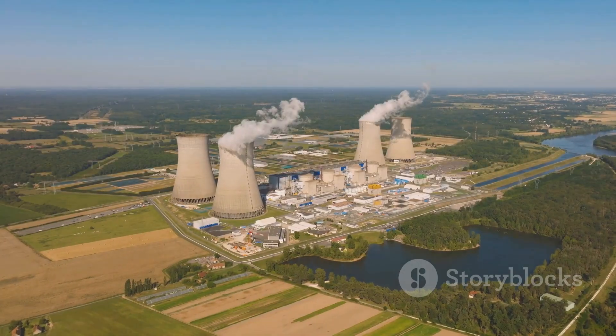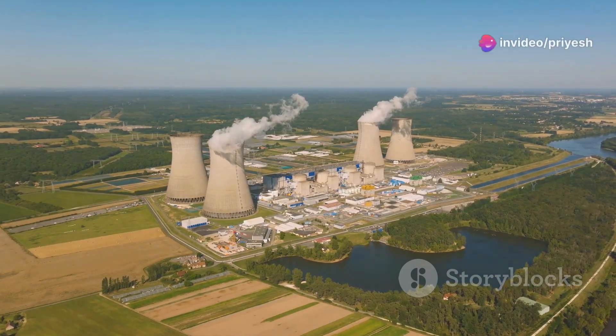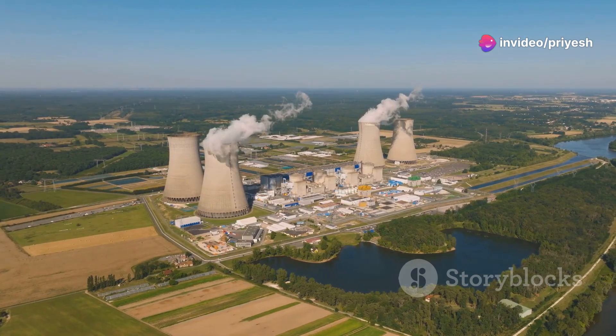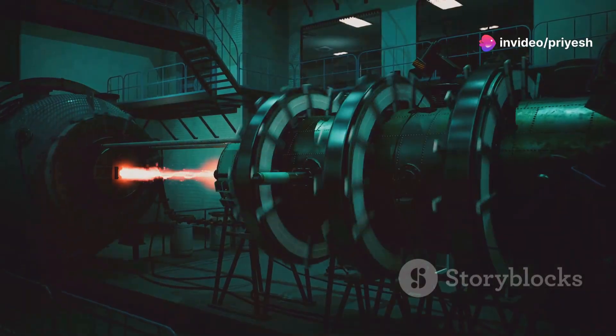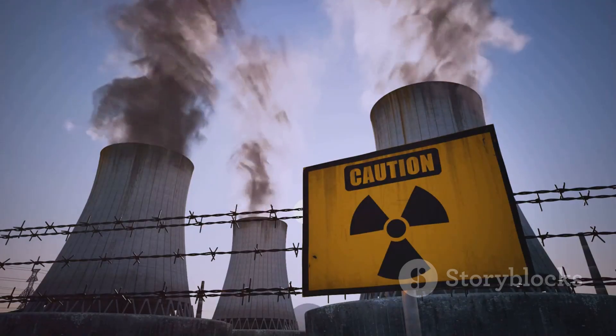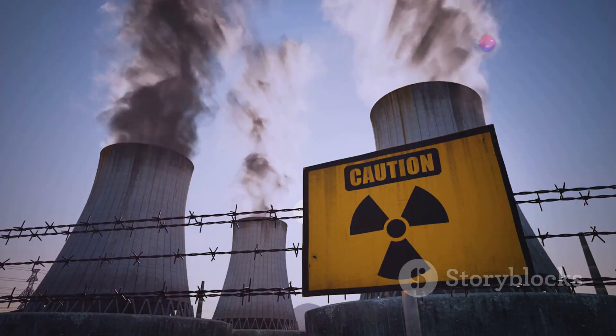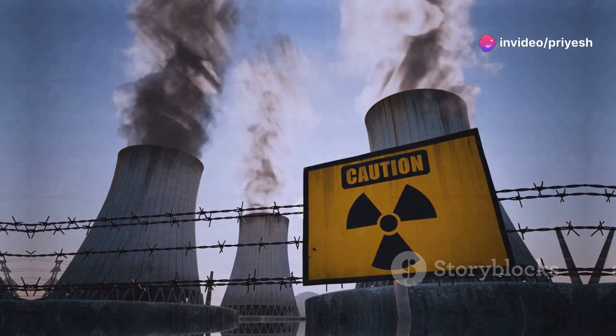Beyond electricity generation, Bharat Small Reactors have the potential to play a crucial role in decarbonizing various sectors of the Indian economy. Their high-temperature heat output can be utilized for industrial processes, district heating, and hydrogen production, further reducing reliance on fossil fuels and contributing to a cleaner and more sustainable energy future.